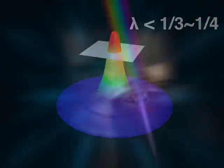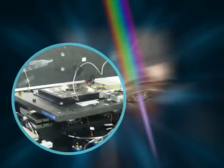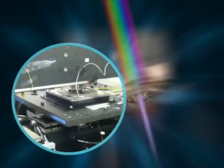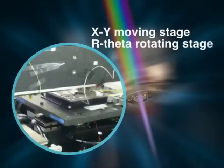The innovative structure design makes the whole system extremely small and offers high compatibility, making it suitable for use with a high-precision XY moving stage or R-theta rotating stage.